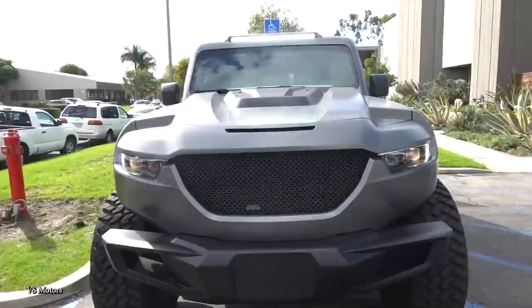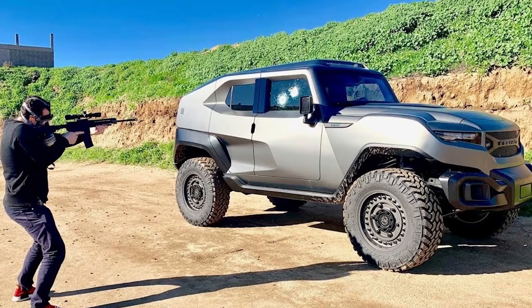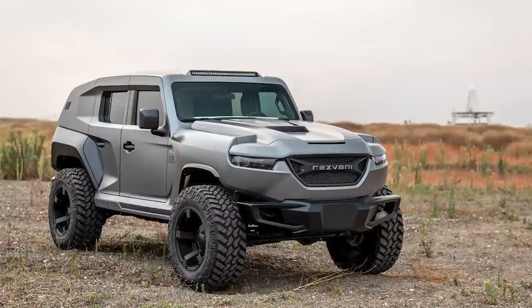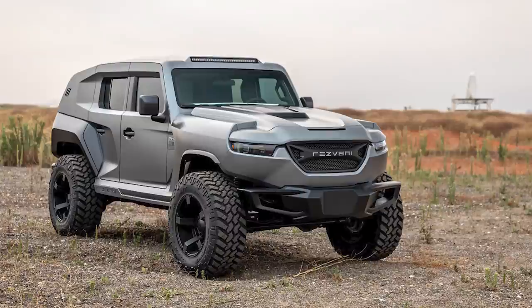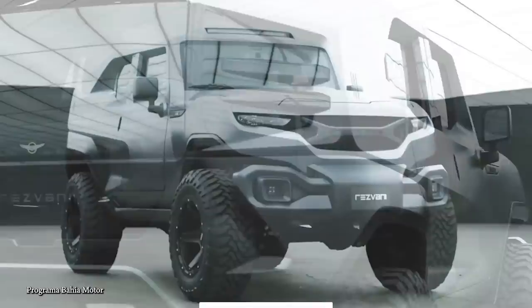If you want more protection than the entry model provides, there's the Resvani Tank Military Edition. Again designed for civilian use, this version features bulletproof glass, thick body armor, underside explosive protection, run-flat tires, a thermal night vision system, and even a smoke screen. It's easily able to withstand bullets fired from an AK-47 and will protect those inside from small IEDs, all while keeping its passengers in the utmost comfort and luxury.